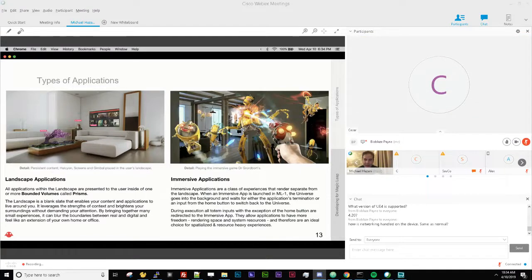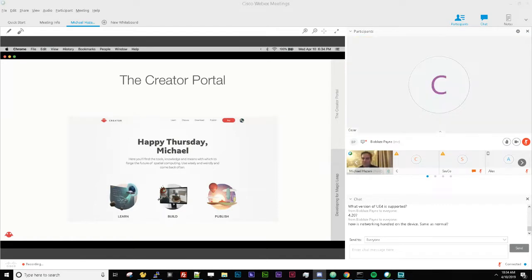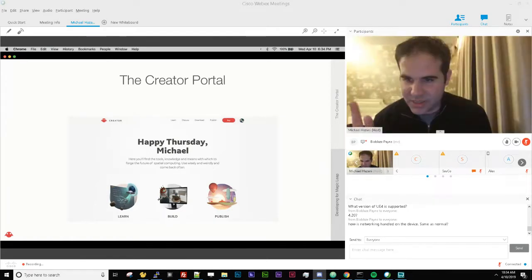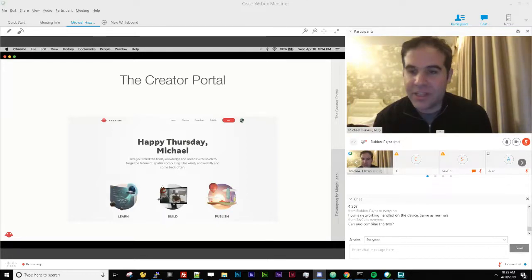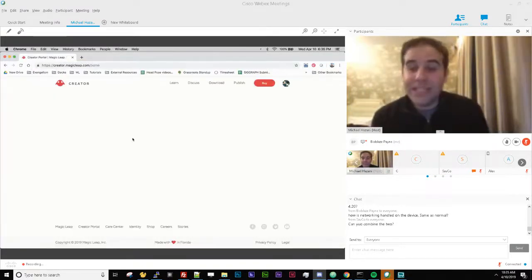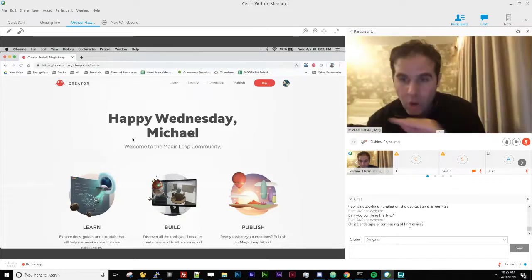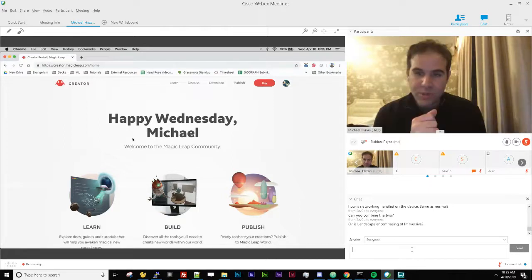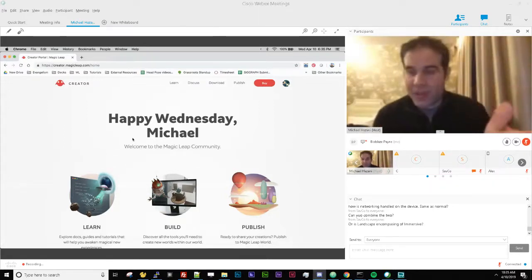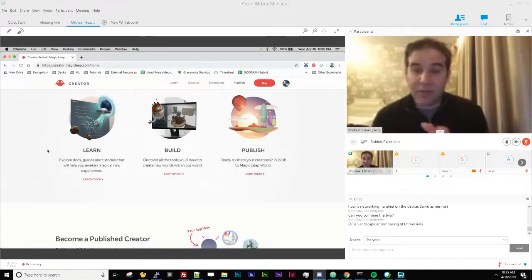To recap: for immersive applications use Unity, Unreal Engine, or Lumin Runtime; for landscape applications currently you can only use Lumin Runtime. The Creator Portal — creator.magicleap.com — is where you find everything. You'll need to sign up as a creator with an email to access all resources: software tools, certificates, and all learning resources including API docs. The portal has three main sections we're going to go over.